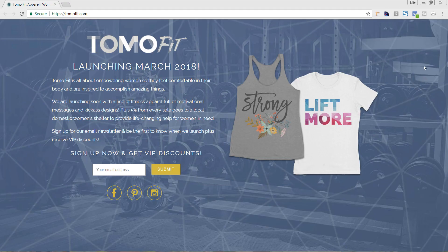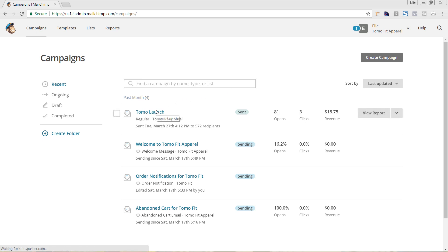We also have our one-off campaigns. We've only sent one so far, which was just our launch email. We actually had a coming soon page up on our website about a month or two before we launched, with an email newsletter subscribe area so people could learn as soon as we launched and receive a VIP discount code. If you haven't launched your store yet, I think it's a great idea to have a coming soon page where you collect email addresses so you have a few leads before you even launch. If you've already launched, no worries — you can get started right away with one-off campaigns.